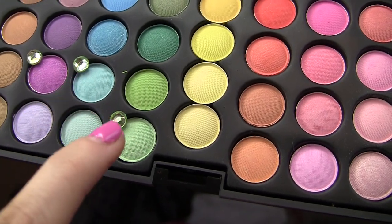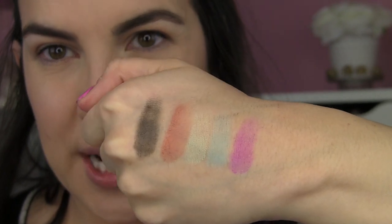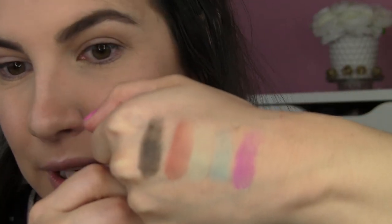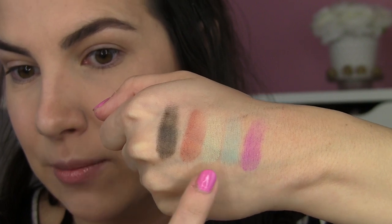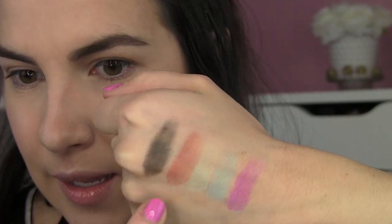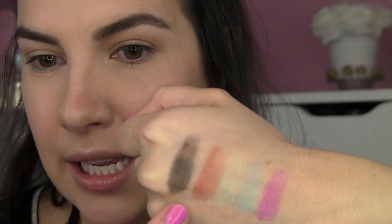So there's B-I-N-G-O. I thought it would be wise to swatch out these shadows first to see what I'm working with — how pigmented things are and what the finishes are. This pink shade is pretty strong and has shimmer. The blue and mint green are very pastel and matte. The coppery shade has shimmer but is a bit flaky. And then there's a matte black.